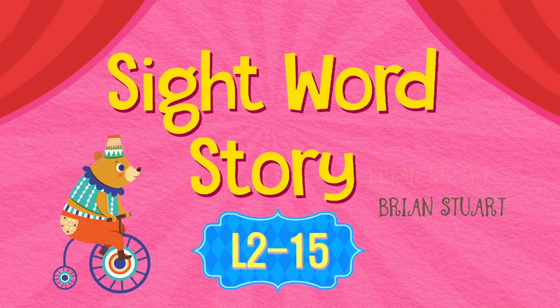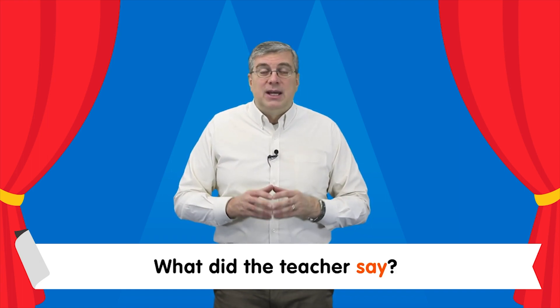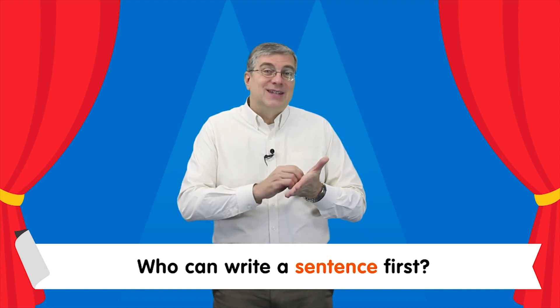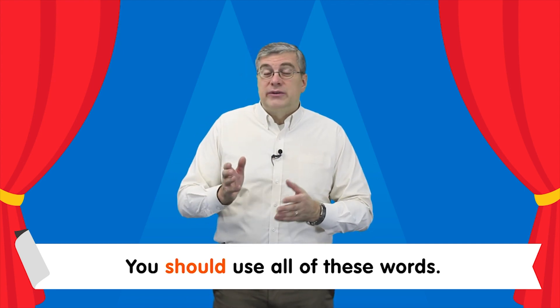It's time for the sight word story. Are you ready? Let's read it together. What did the teacher say? She said, let's have a race — who can write a sentence first? You should use all...